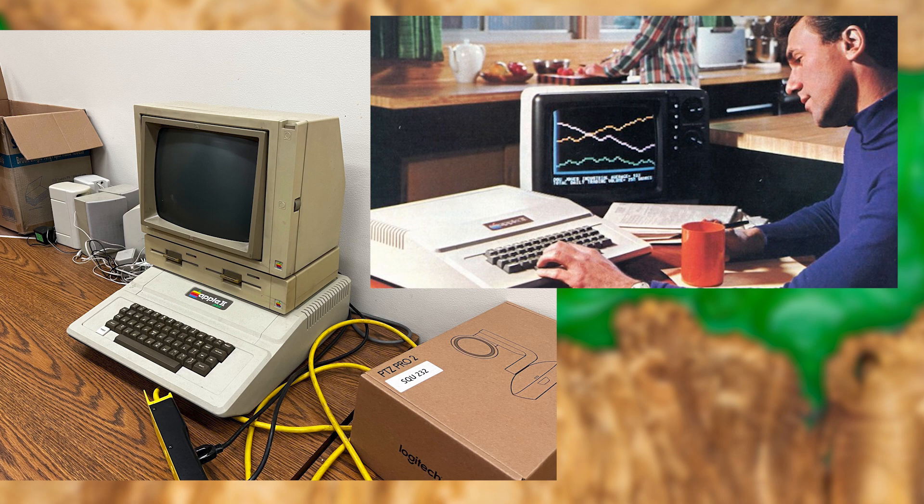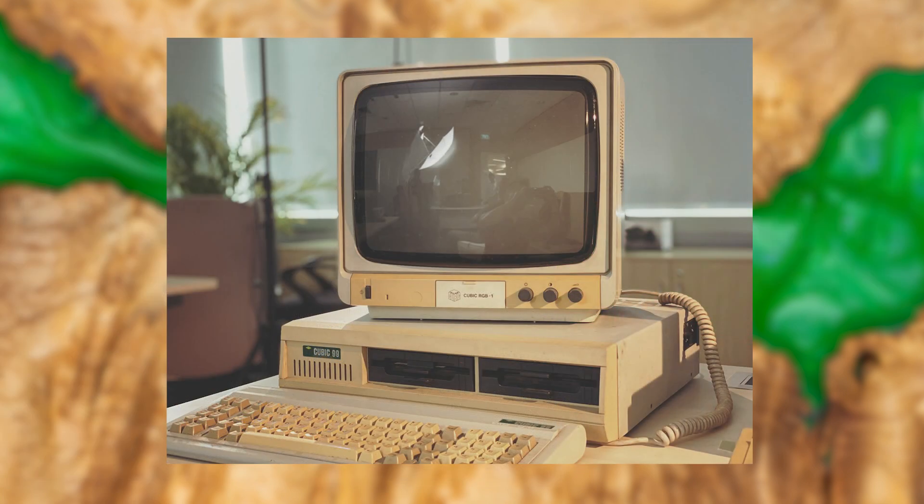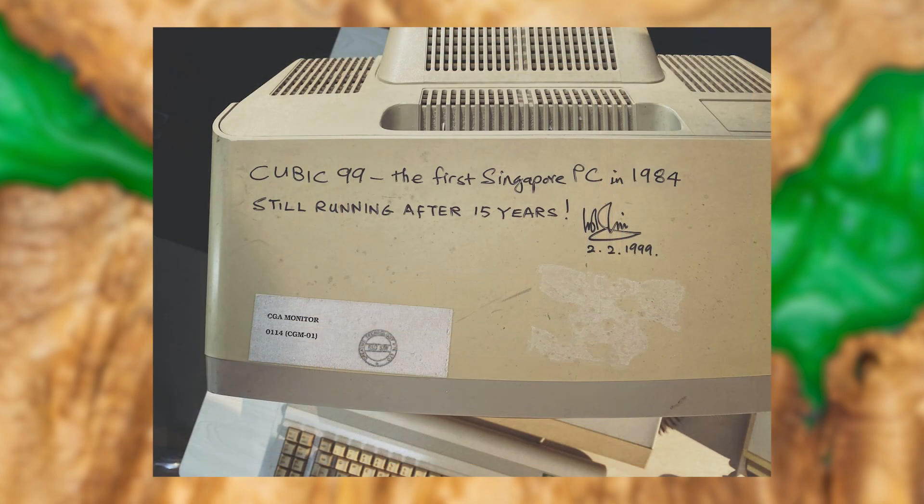Creative Technology would start creating IBM clones in 1984 with the Cubic 99, which was the first PC to be designed and produced in Singapore. It was well regarded for its price-to-performance ratio, but was quickly overtaken in these categories by competing manufacturers.